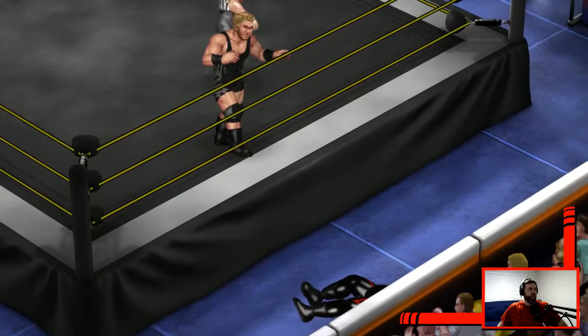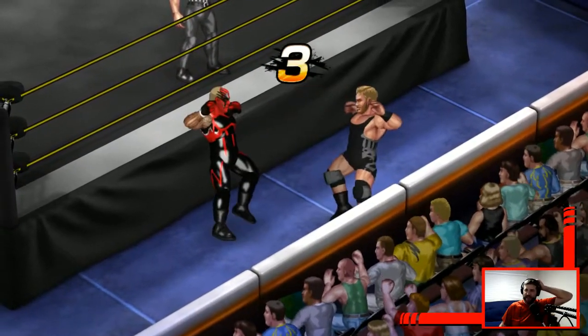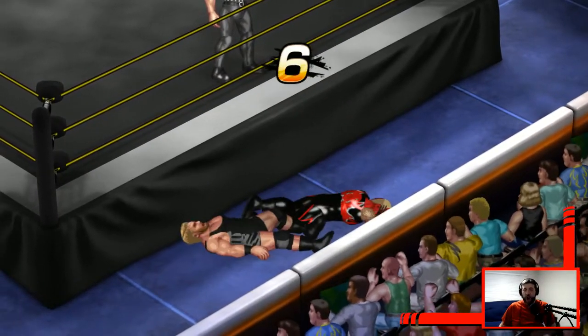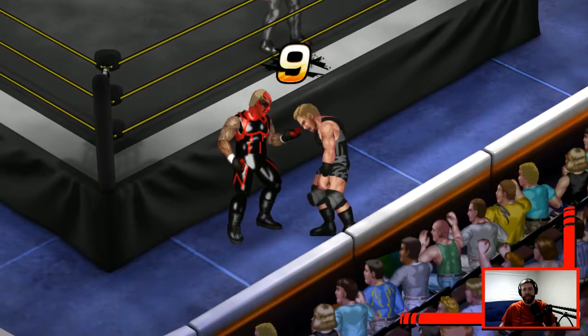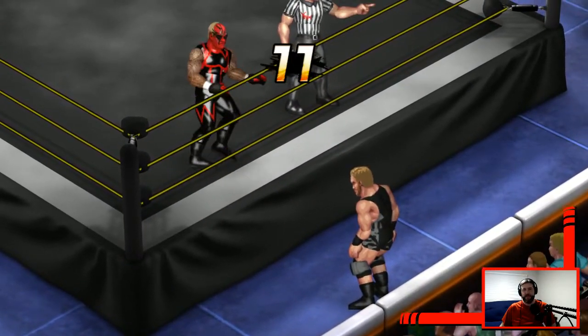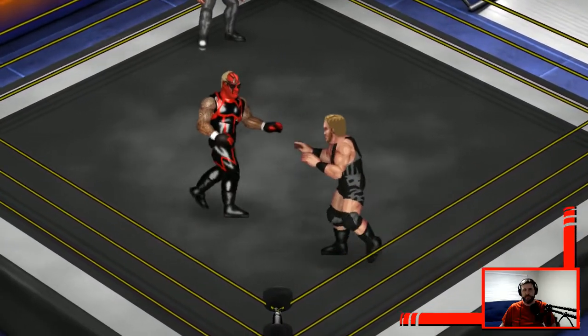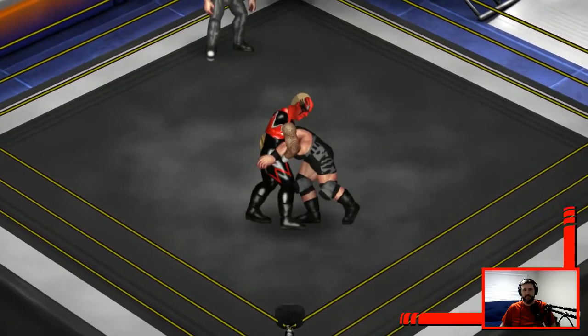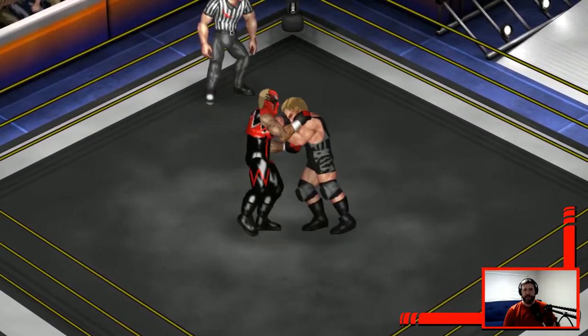Ooh, ouch — nice suplex to the outside, belly to belly suplex, and he lands on the outside of the ring. Turn-around powerbomb. Ten minutes — ten minutes in. No time limits.